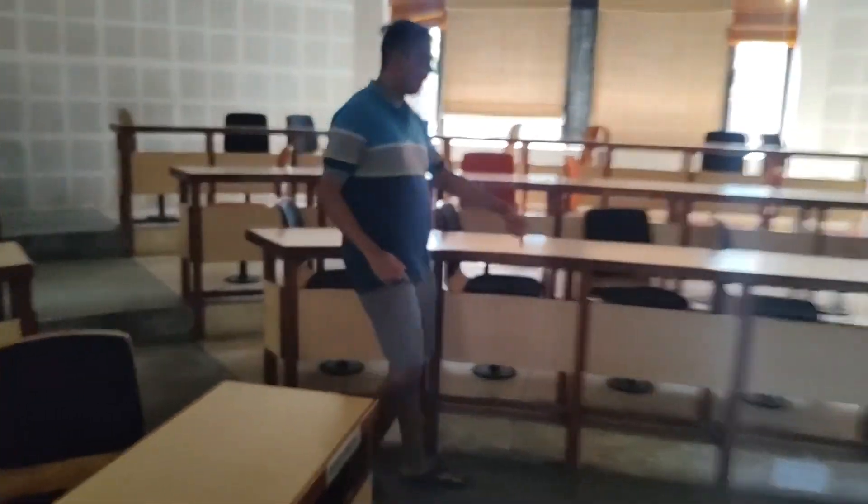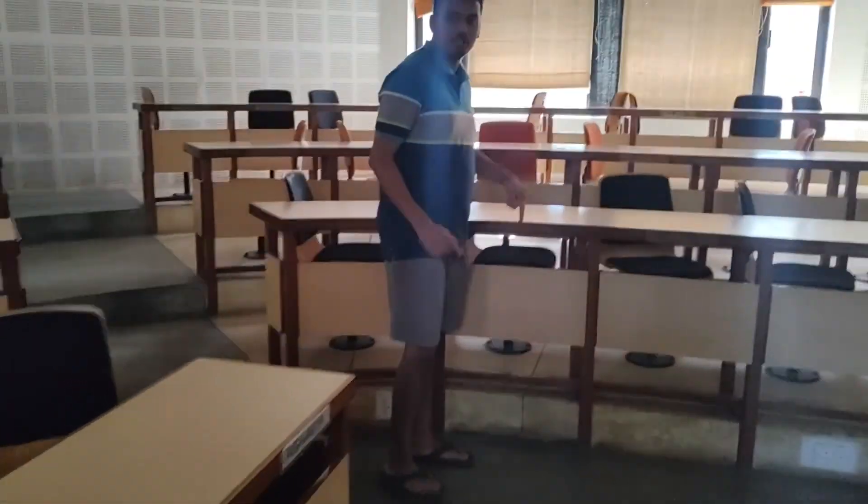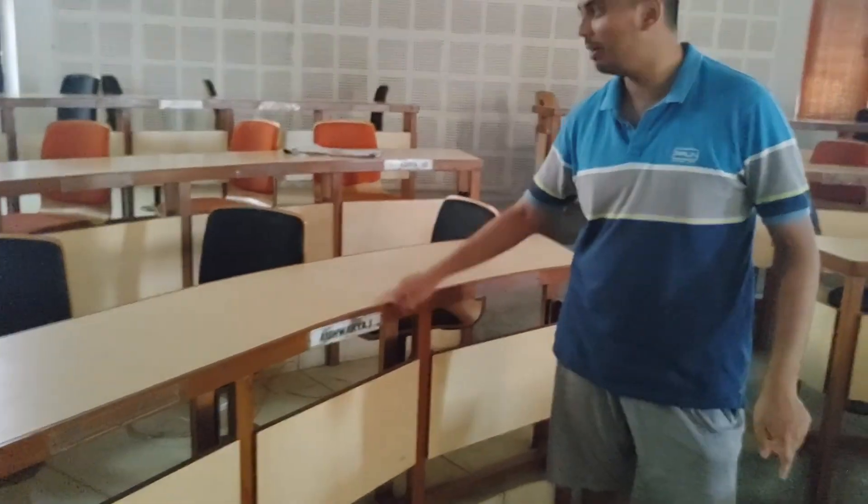We are supposed to put our name tags here but almost no one ever puts it. People who do put it tend to forget it. So this classroom has multiple name tags left behind — people just tend to leave them here.